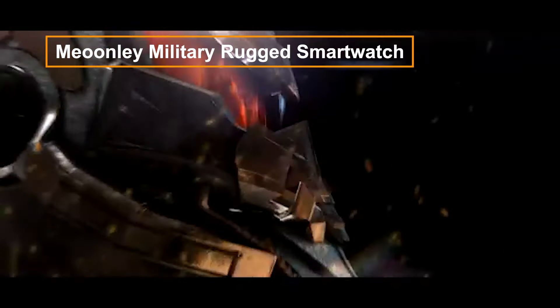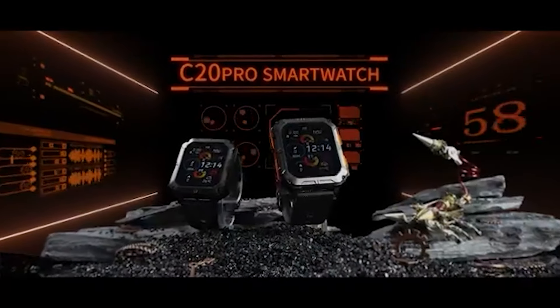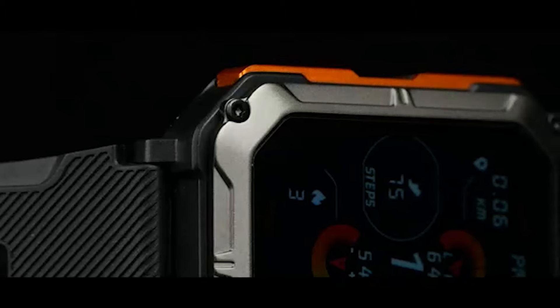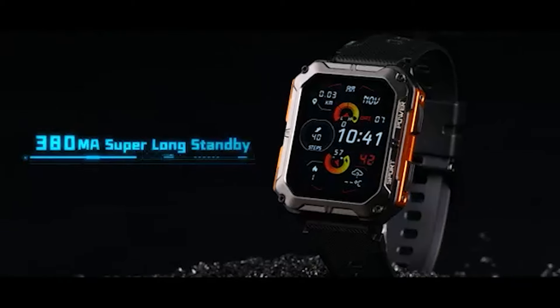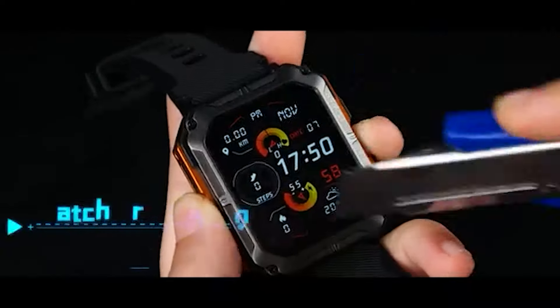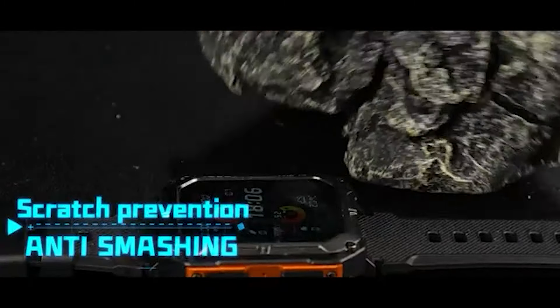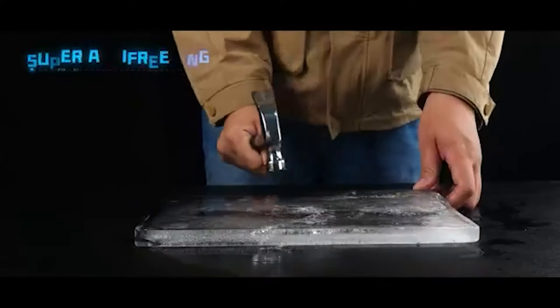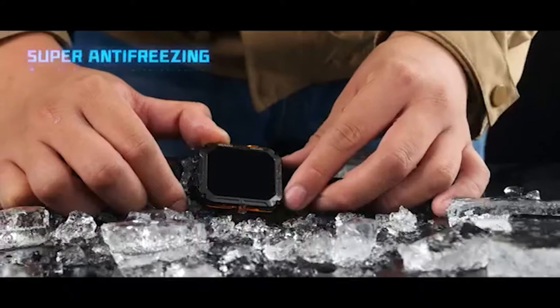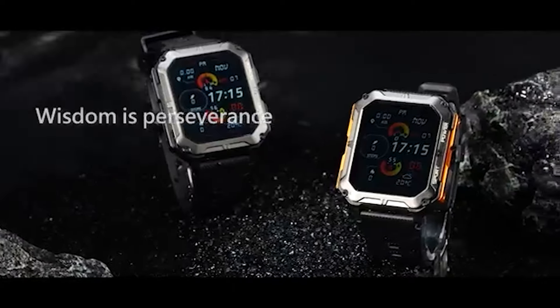The Meunli Military Rugged Smartwatch is characterized by its IP68 rating for water and dust resistance, ensuring suitability for rugged environments. Equipped with numerous sports modes, heart rate monitoring, and sleep tracking, it accommodates the diverse needs of fitness enthusiasts. Engineered to withstand outdoor conditions, its rugged design and durable build make it an ideal companion for users engaging in various outdoor and fitness pursuits. The smartwatch is tailored to meet the reliability demands of active lifestyles.